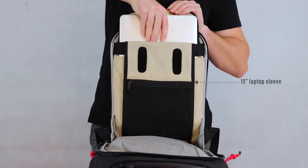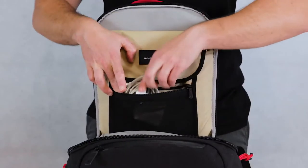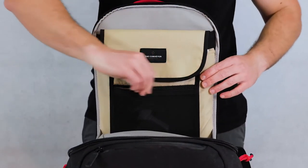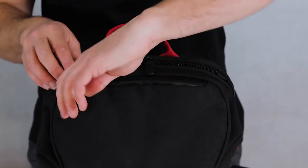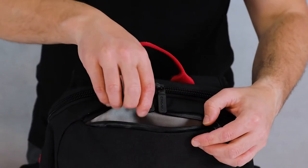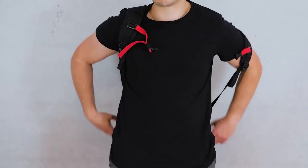Your work life stays separate with a sleeve for your laptop and mesh pockets for documents and tech. Side pockets store your quick access items and a top pocket with waterproof zipper will safely house your phone.